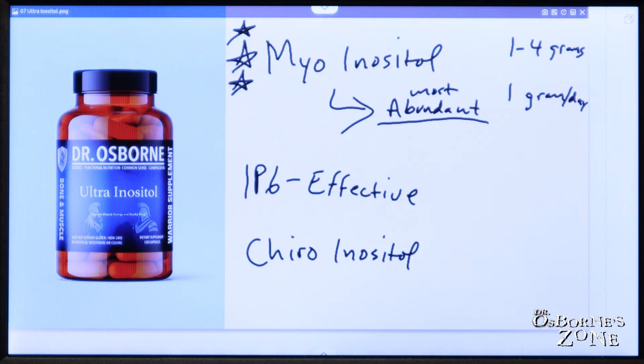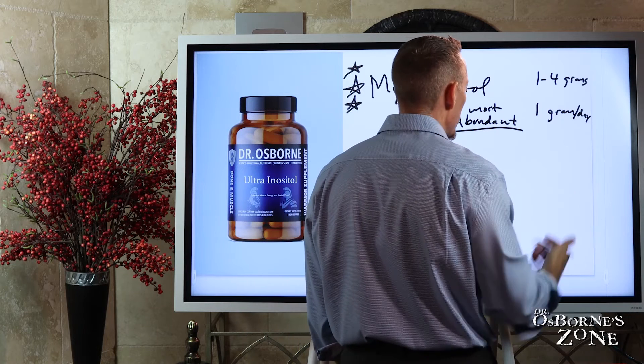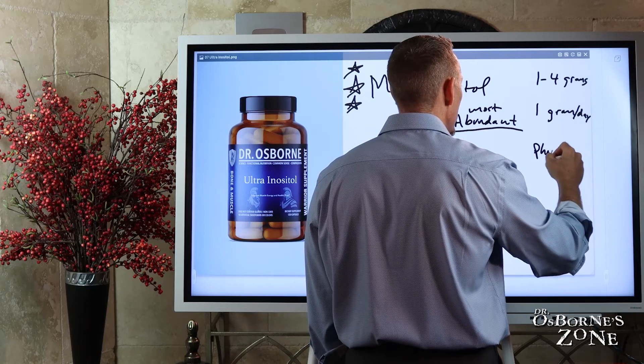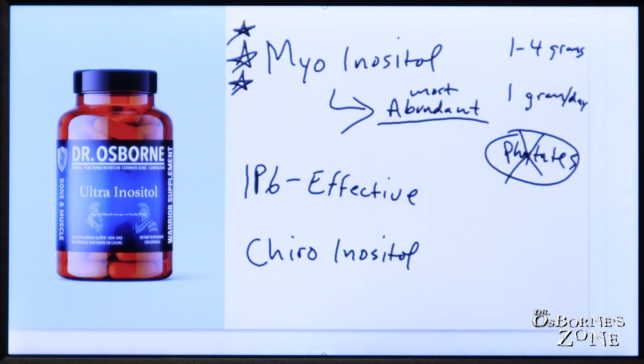There's some speculation — though I don't think research has been done to prove it either way — that if you're not eating plant-based foods containing phytates, which is where inositol predominantly lives, you might not be getting adequate inositol. So there is at least theoretical cause for concern that if you're on a carnivore diet or a high-meat, low-plant diet, you might not be getting enough.